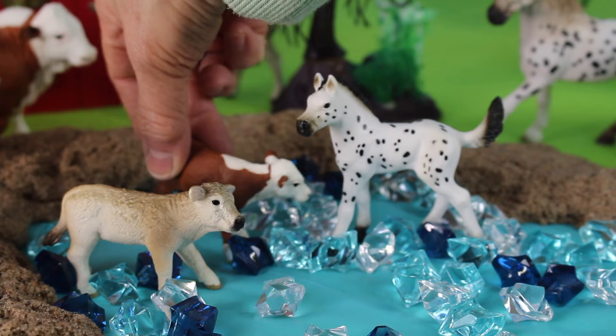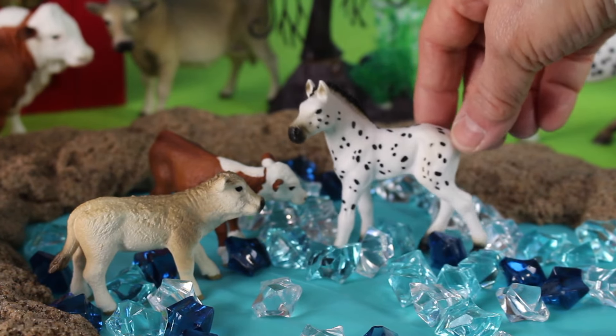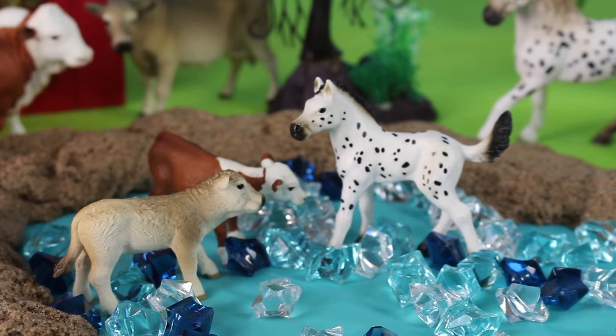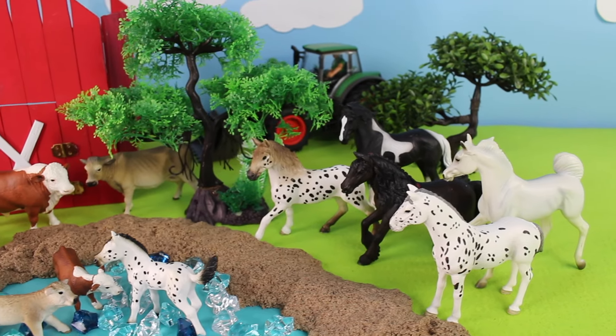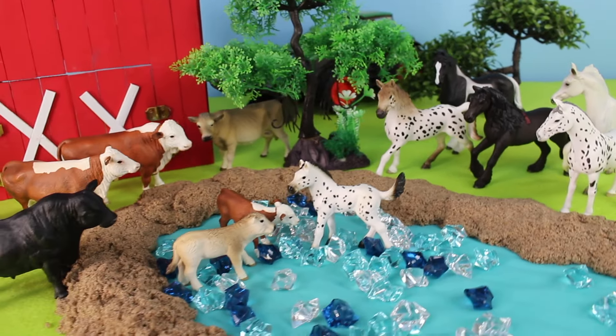The calves are very curious about the foal. The foal is a baby horse; the calves are baby cows. There are many animals at the farm, like these horses and cattle.